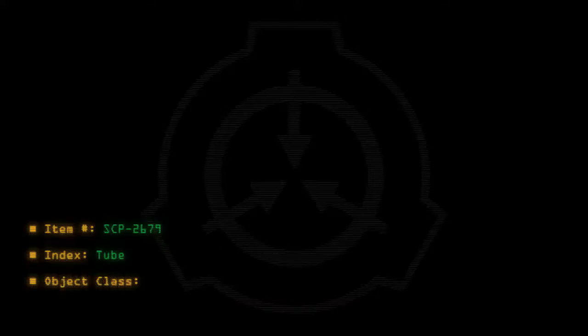Item number SCP-2679. Index, Tube. Object Class: Safe.